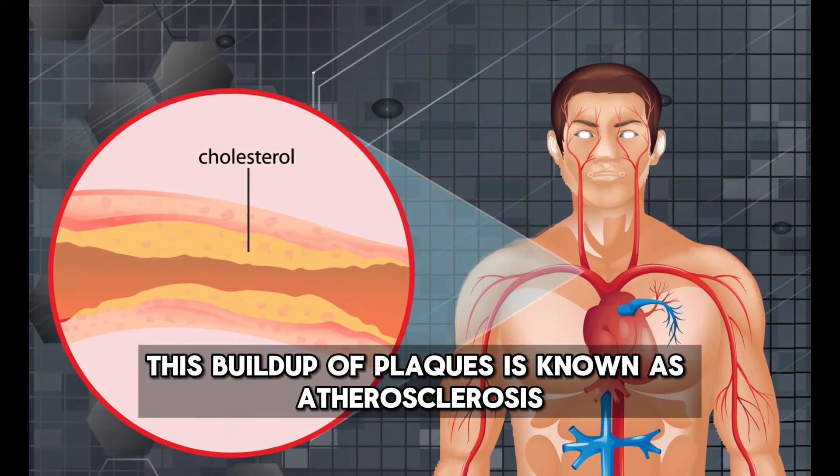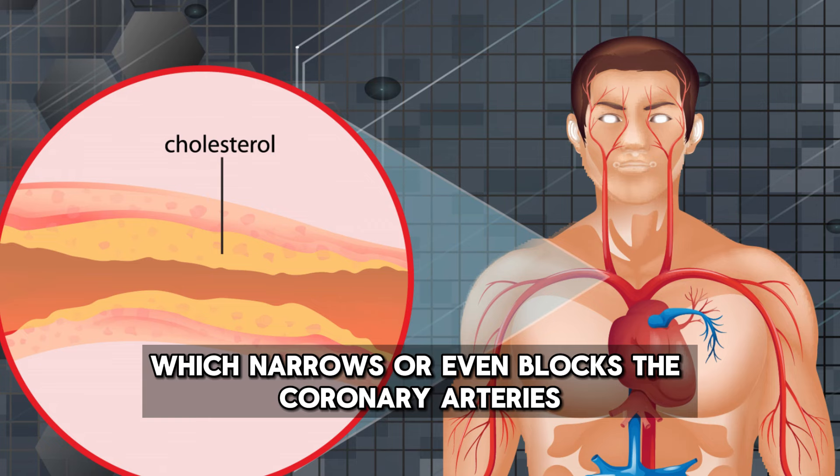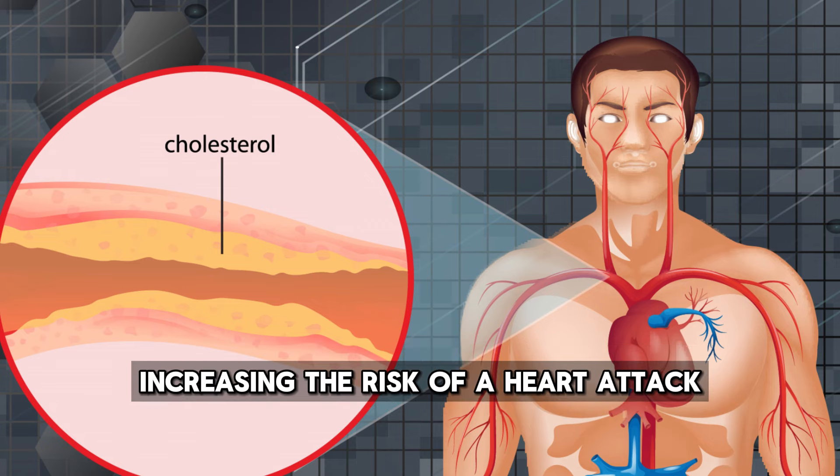This buildup of plaques is known as atherosclerosis, which narrows or even blocks the coronary arteries, increasing the risk of a heart attack.